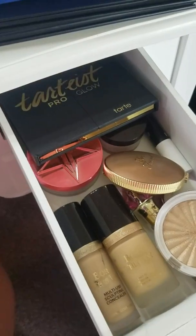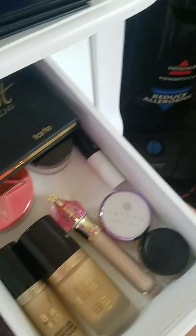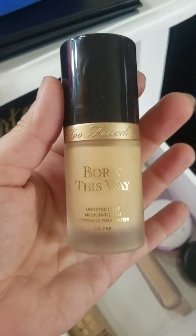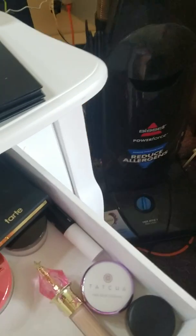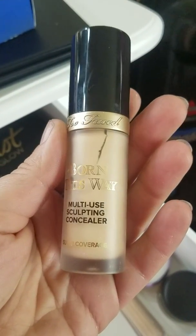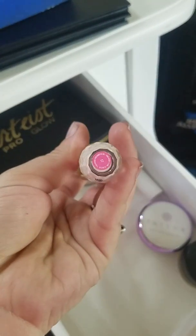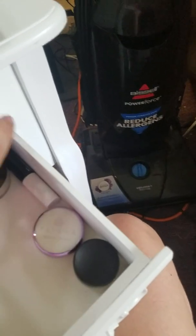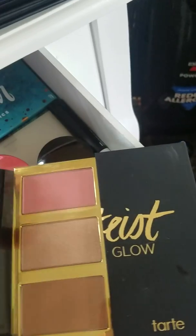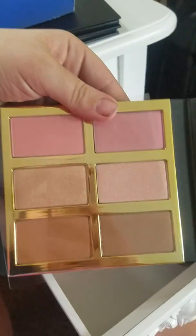This is the drawer I use on a daily basis. I have my Ofra highlighter, my Too Faced bronzer which I love, and the Too Faced Born This Way foundation that I'm trying to finish off. Once I get done with it I want to try the Juvia's Place foundation. I also have the Born This Way multi-use sculpt concealer, though I've been stuck on the Jeffree Star concealer — I'm shade C7 and might order C6 next time. The Tartistry palette just came in Boxy Luxe this month and it's beautiful.